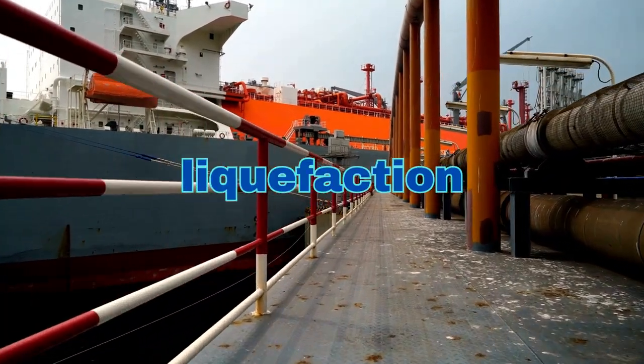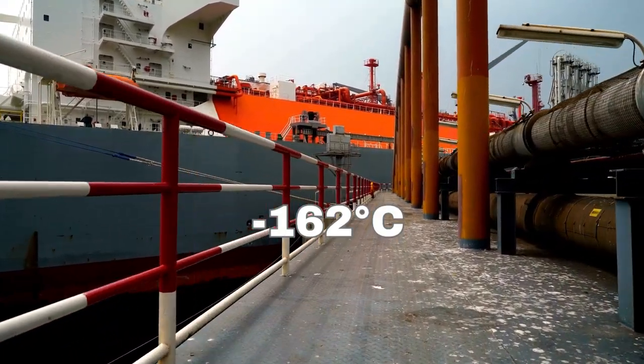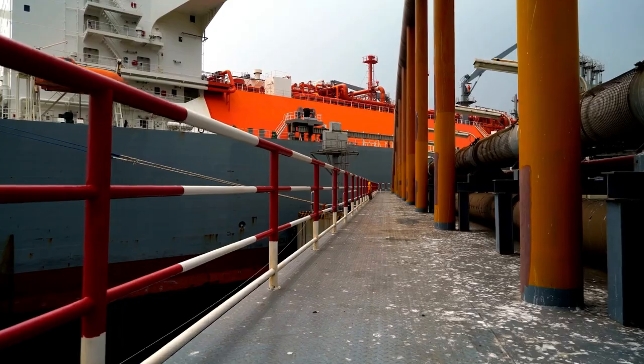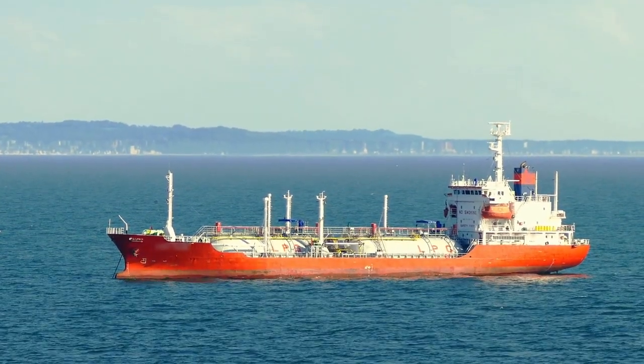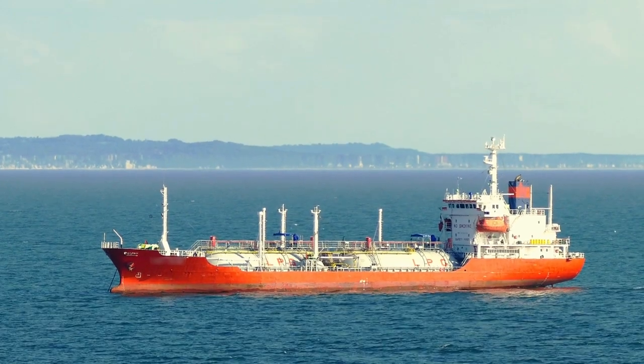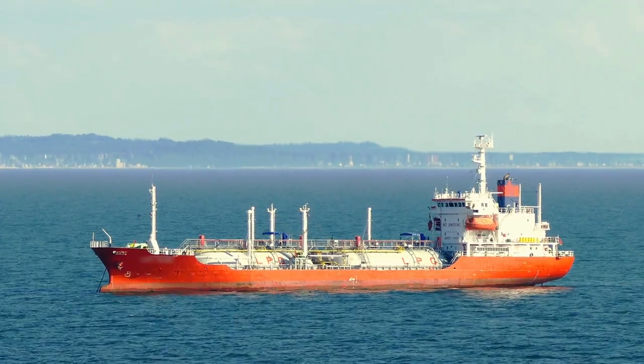It all starts with liquefaction. Natural gas is cooled to minus 162 degrees Celsius, at which point it becomes a liquid and can be loaded onto an LNG vessel. Once on board, the LNG is kept in insulated tanks to keep it at a constant temperature and prevent it from evaporating.